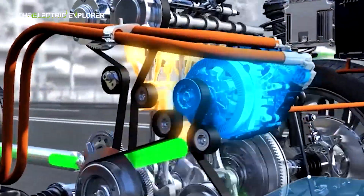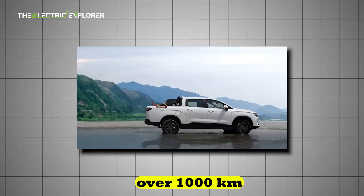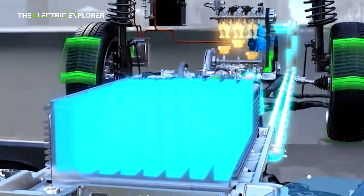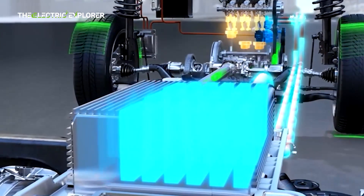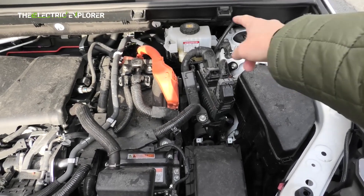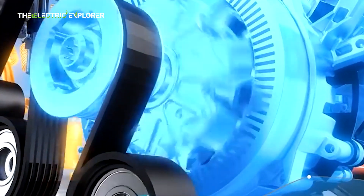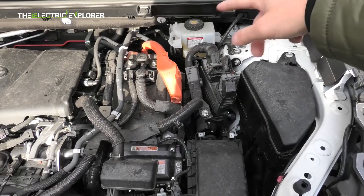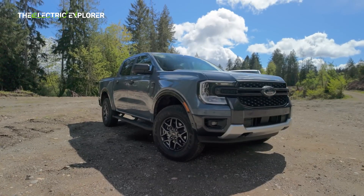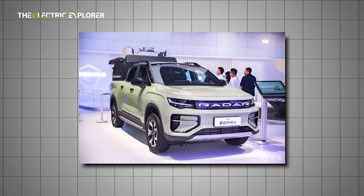One of the major advantages of the Radar hybrid is its exceptional fuel efficiency and long-range capability. Geely claims a combined driving range of over 1,000 km, thanks to its intelligent energy management system that seamlessly balances gasoline and electric power. The hybrid system achieves a thermal efficiency of 44.26%, which is among the highest in the automotive industry for a combustion engine, translating to a 21% reduction in fuel consumption compared to traditional gasoline-powered pickups, making it an appealing choice for customers seeking lower operating costs and a reduced environmental footprint.